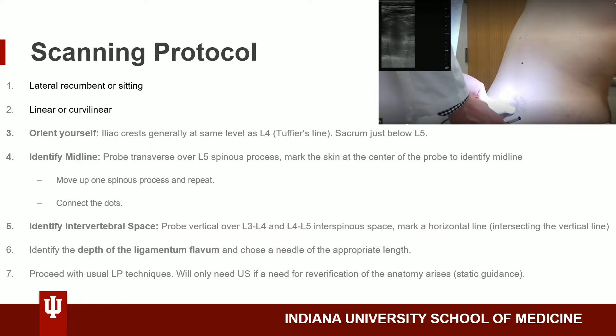We will then select a transducer. You can use either the linear or curvilinear probe. The linear probe, although it provides higher resolution, its depth may not be adequate for some patients. This narrator prefers the curvilinear probe for adult patients to give a more bird's eye view of the anatomy, and the linear probe for pediatric patients.